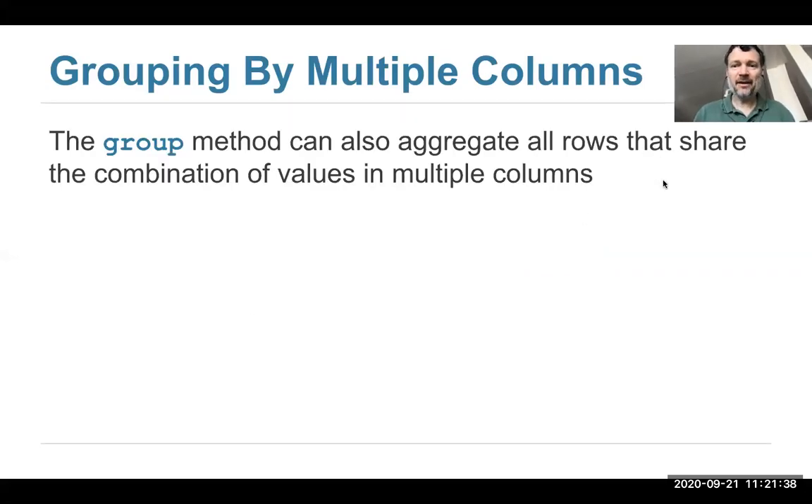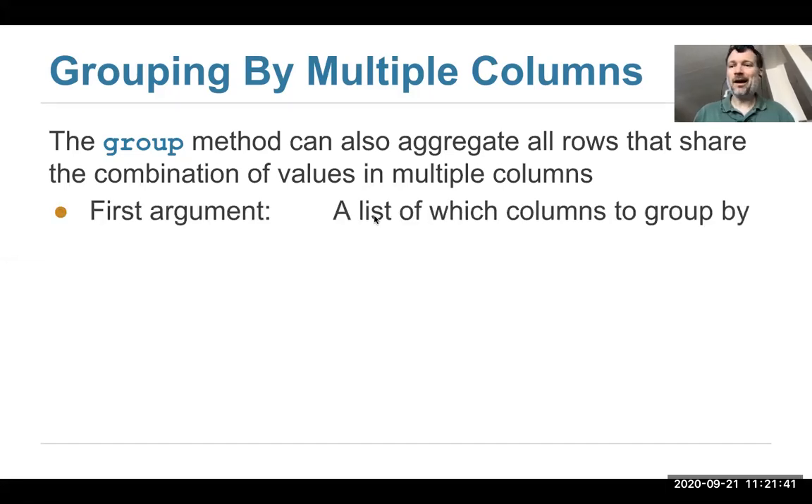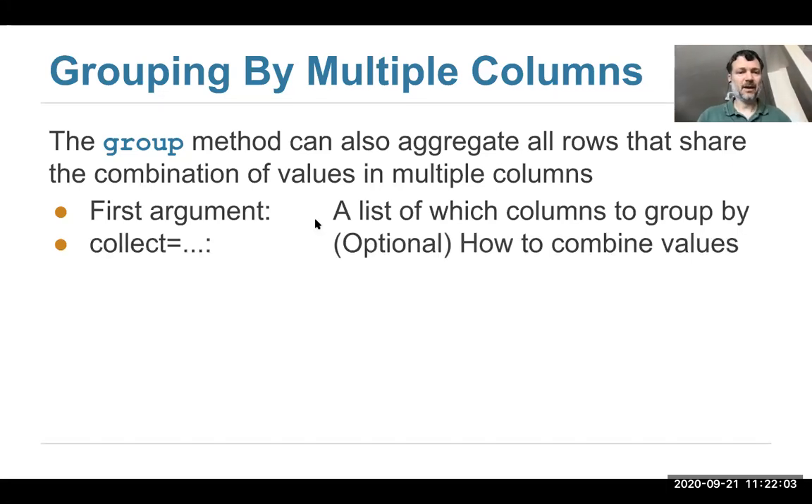One way you can do cross-classification is with the group operation — you can use group to look at combinations of columns. You call the group operation and the first argument is a list of the columns you care about. For instance, registered political party and location. Then you can optionally provide a way to aggregate. By default, this will count the number of people in each combination. The best way to show you that is with an example.